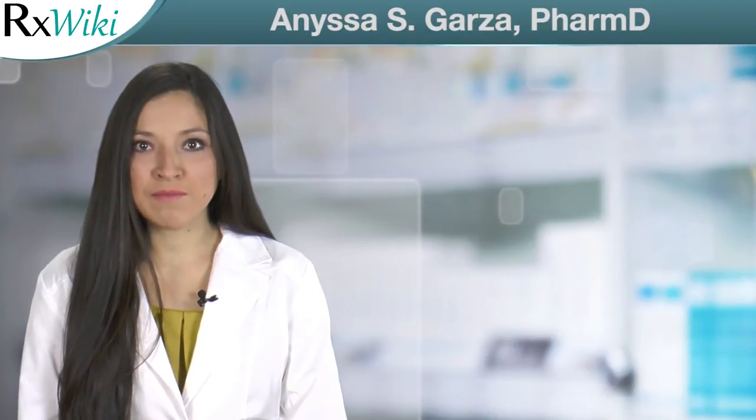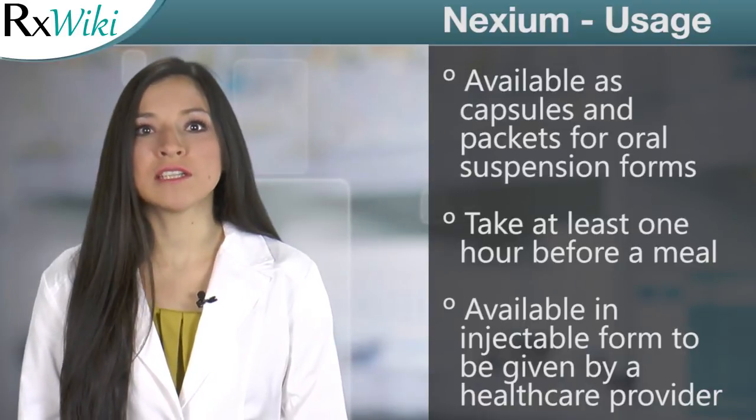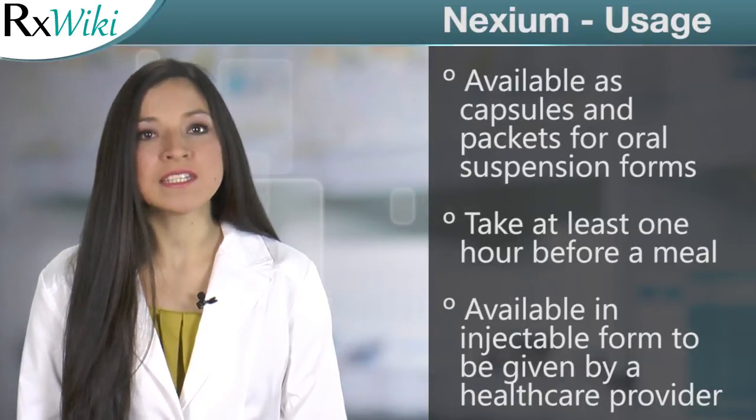Nexium belongs to a group of drugs called proton pump inhibitors, which work by decreasing the amount of acid made in the stomach. This medication is available as capsules, as packets for preparation of delayed release oral suspensions, and as an injectable.